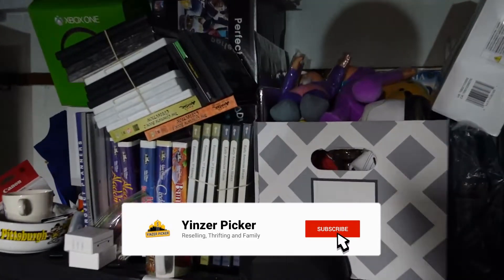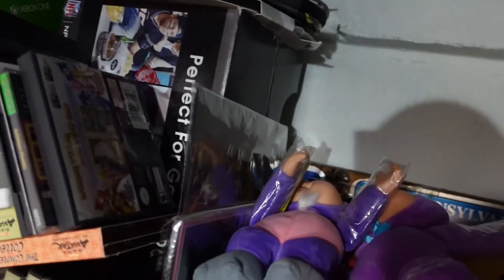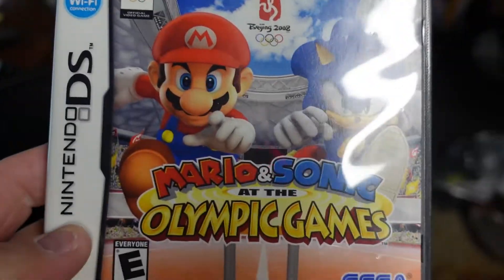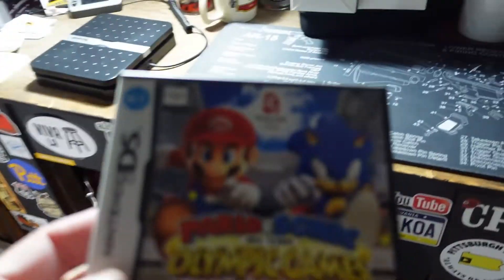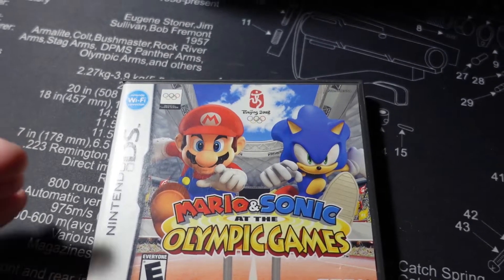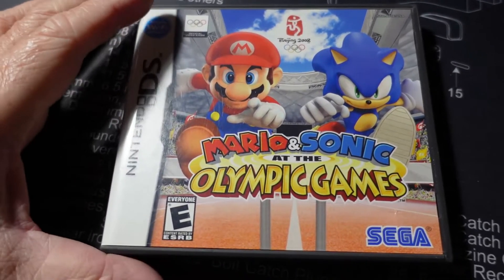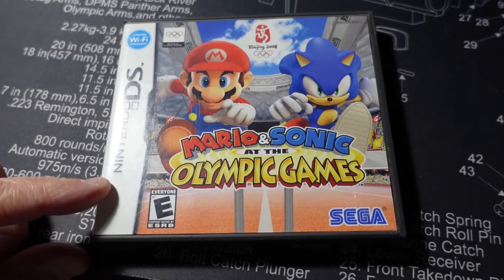The first thing we're going to grab is a video game — it's a Nintendo DS game. It is Mario and Sonic at the Olympic Games. We picked this up at a local yard sale a couple months ago. It's been sitting here. What I did was end the auction and do a 'sell similar' to boost it back up in the search rankings, and it worked — it sold within six hours for the same price I'd had it listed at for months. We ended up getting $5.99 plus shipping.